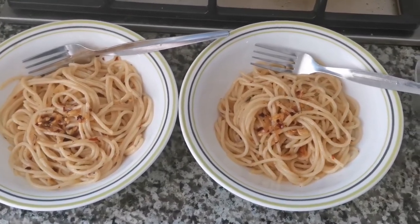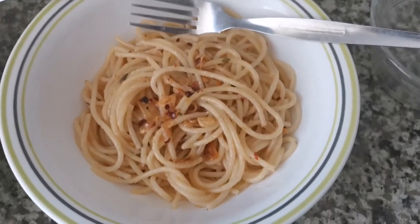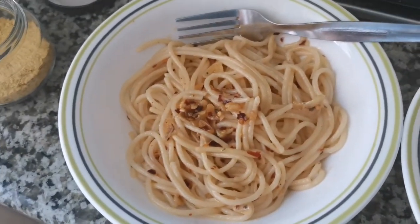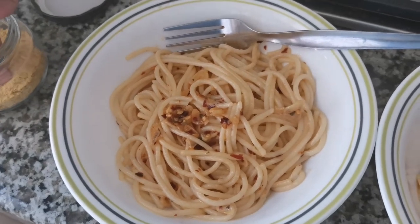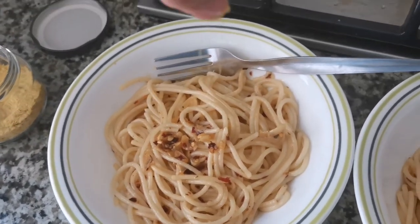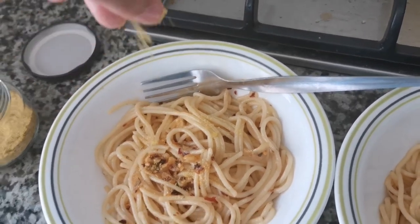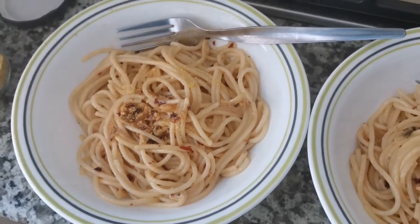I've already divided the pasta into two servings — one for my husband, which he will top with parmesan, and one for me, which I will sprinkle with nutritional yeast. Nutritional yeast is a vegan substitute for cheeses like parmesan. It's not known to contain iodine, and this one is fortified with vitamins B1, B2, B4, and B5.